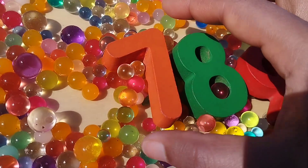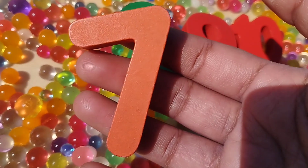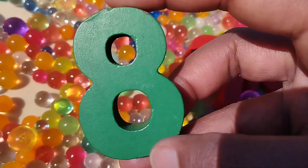The next number is number 7. This is number 7. 8, number 8.